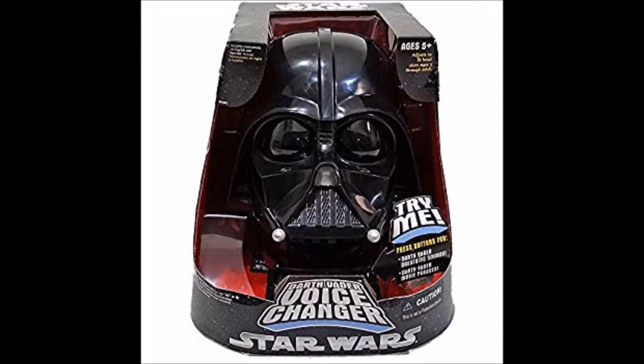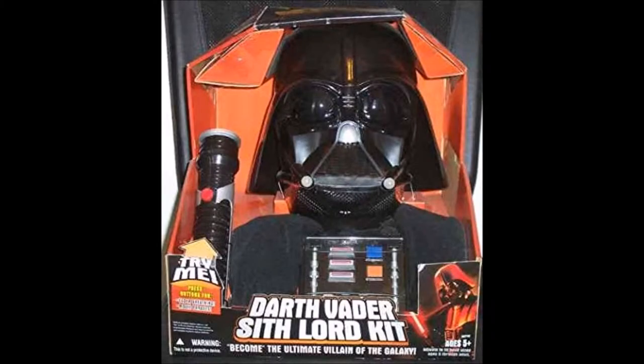First, there are helmets of various characters, like the Darth Vader voice-changing helmet. It allows you to turn into Darth Vader via voice. It even came with a lightsaber so you can fully become Darth Vader, the ultimate Sith Lord.